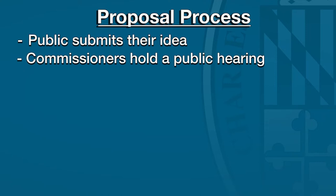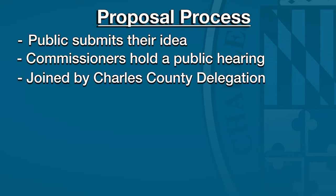My name is Danielle Mitchell. I'm an associate county attorney, and the purpose of the legislative proposal process is to garner feedback from the public on proposed changes or additions to state law or local law — essentially allowing the public to submit their ideas for what they would like to see different in our codes. The commissioners will then hold a public hearing, joined by the Charles County delegation, to hear directly from the public on those proposed changes.